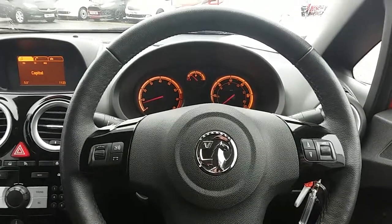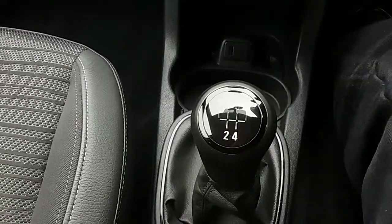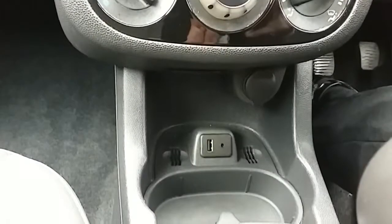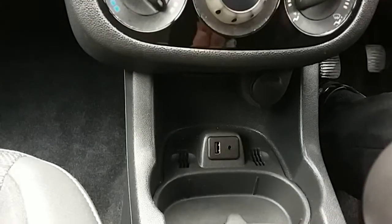Inside the car now with the engine started up, starting on our centre console here. You'd have your manual 5 speed gearbox to go along with that 1.4 litre petrol engine. Moving just past that, you'd have your USB and auxiliary input as well as your power outlet, allowing you to plug anything in if ever necessary.